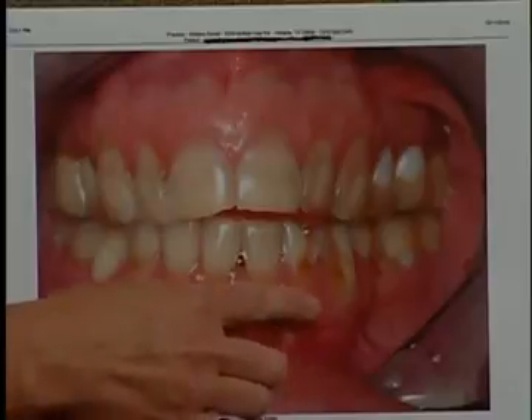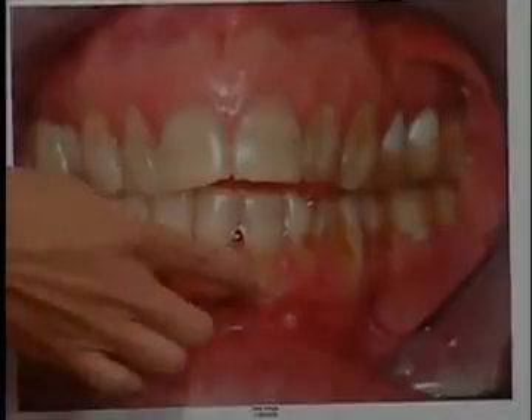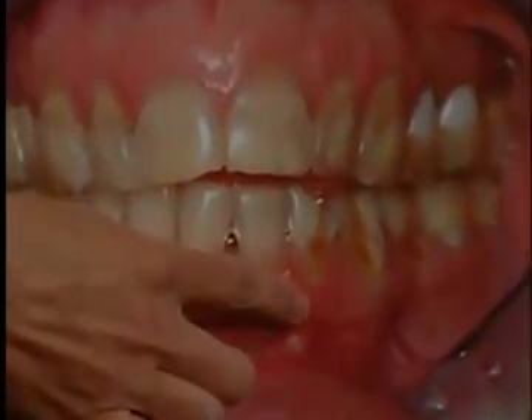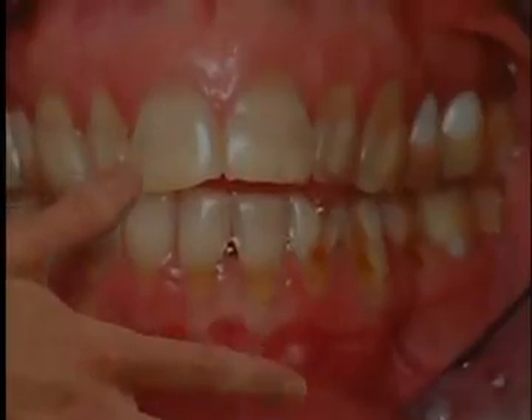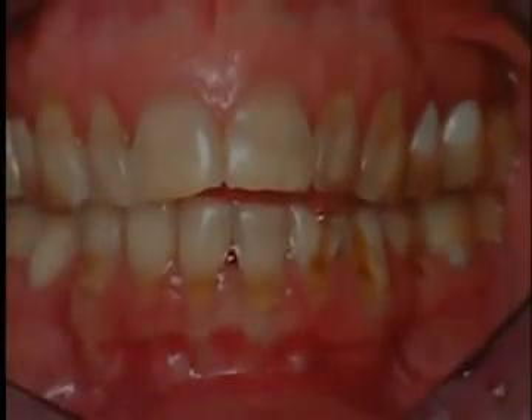If you can zoom in here and see, it's where the gums recede slightly, and then the teeth themselves erode right there at the gum line, and that dark yellow is the second layer of the tooth — the dentin.